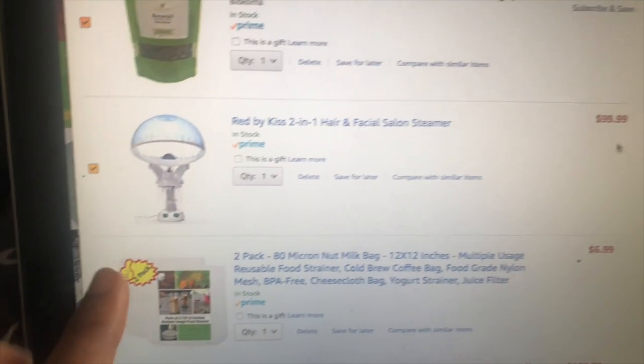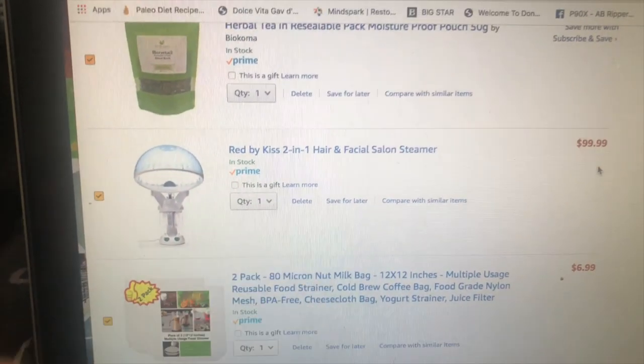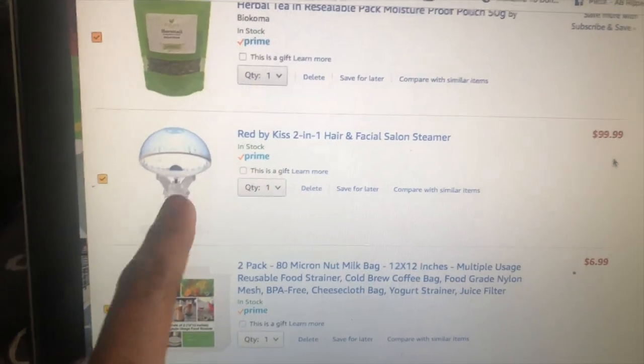A herbal rinse is always good too, which I've never tried but I've heard good stuff about it. So why not just do two in one? I'm going to get that steamer. It's 99 bucks but it's a good investment. So this is it right here — the Red by Kiss Two-in-One Hair and Facial Salon Steamer. I'm going to get that.